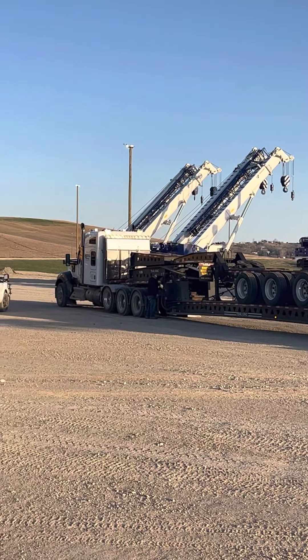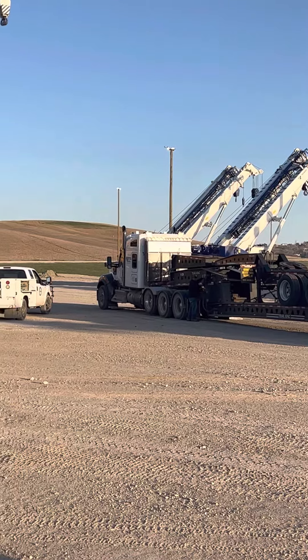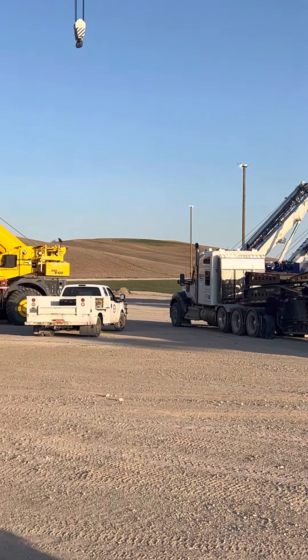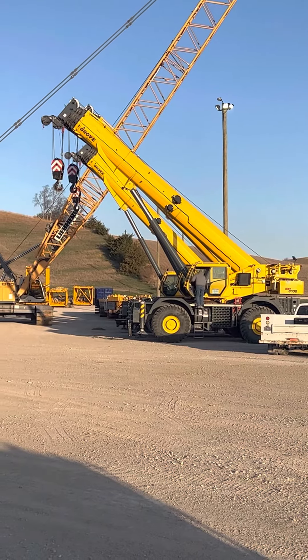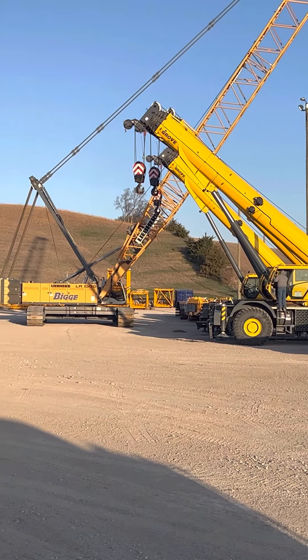And we'll be dropping it and grabbing another load going to Houston — probably another crane. This is our mission for today, or as we call it, Monday in the world of heavy haul.